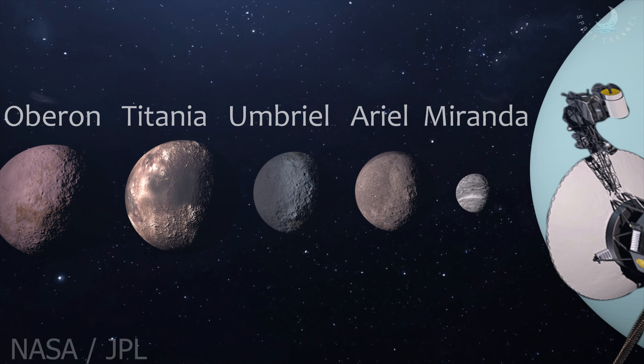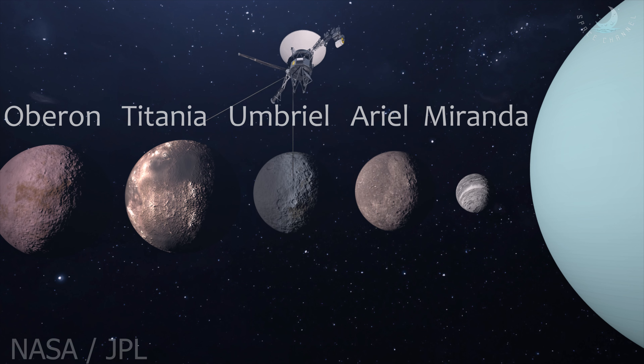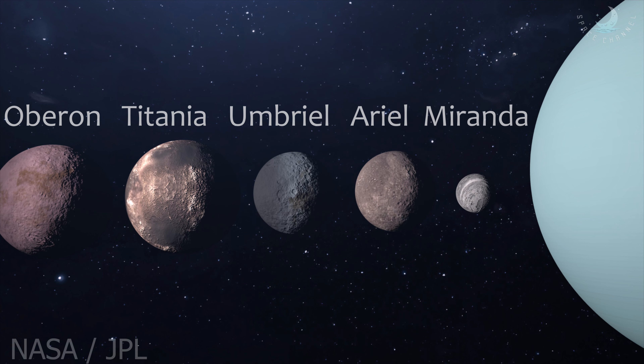Moons of Uranus are so exciting. Miranda, Ariel, Umbriel, Titania, and Oberon are the five largest of the Uranus system's 27 moons.